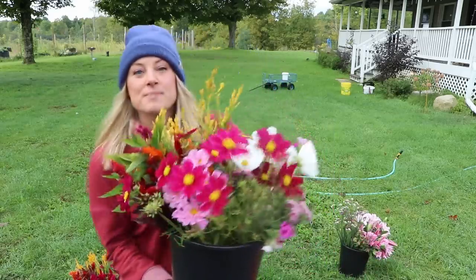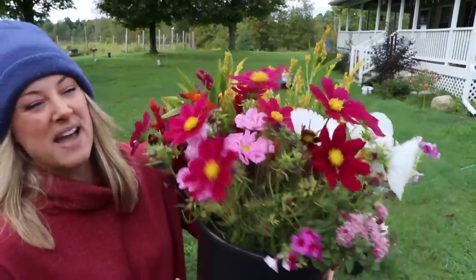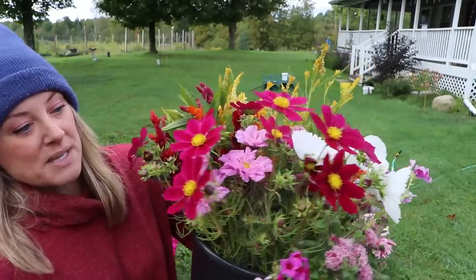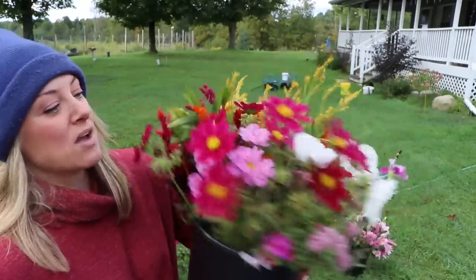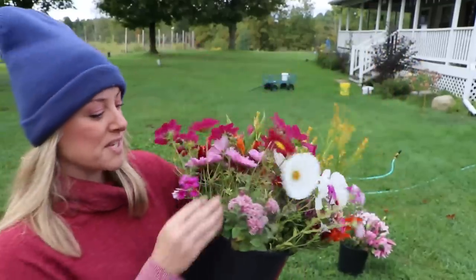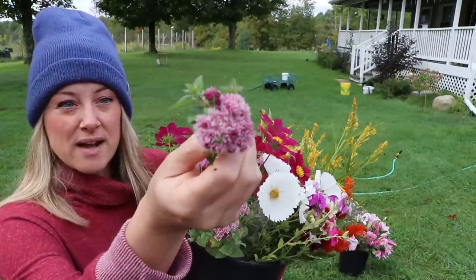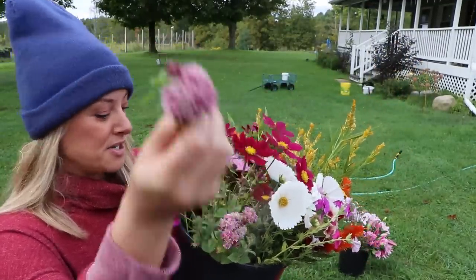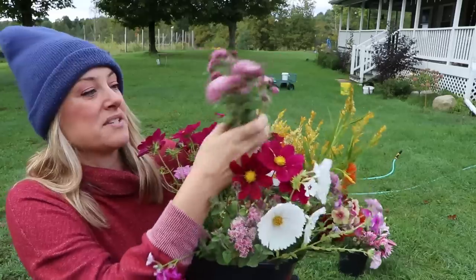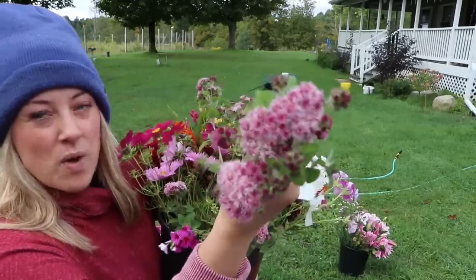I finally have some cosmos! My cosmo plants were chewed up by something — I don't even know what it was — but they bounced back and now I'm getting some beautiful cosmos. Check out this white one. I'm also harvesting some phlox, still the annual phlox. And look at this ageratum that's self-seeded inside the deer fence where it was last year. There are a bunch of stems — I just harvested it all last night. It's pink with white frilly tips. I love it.